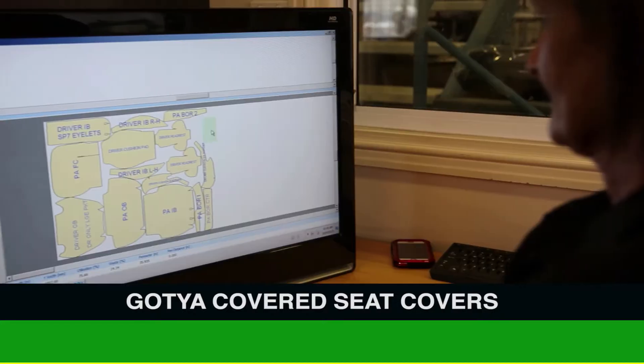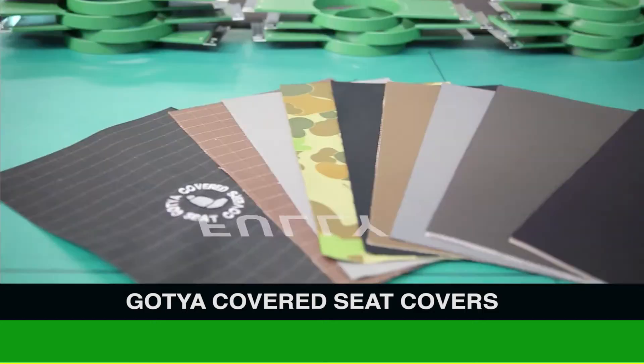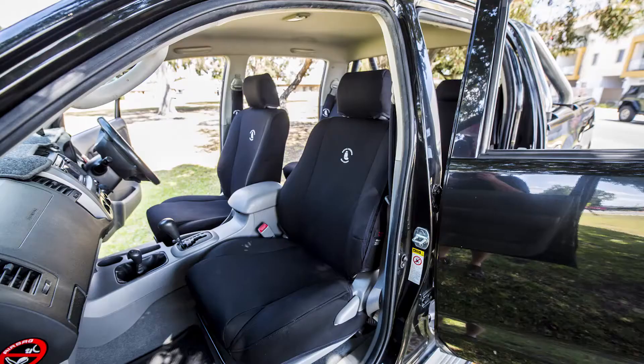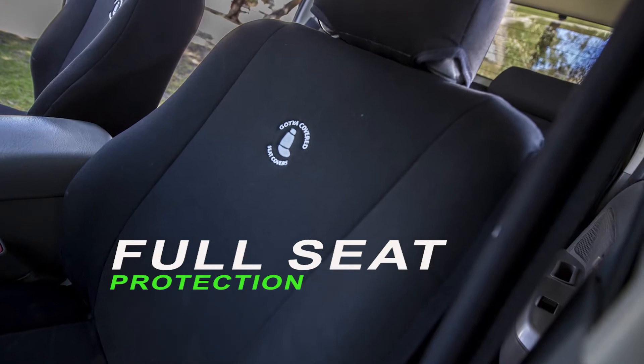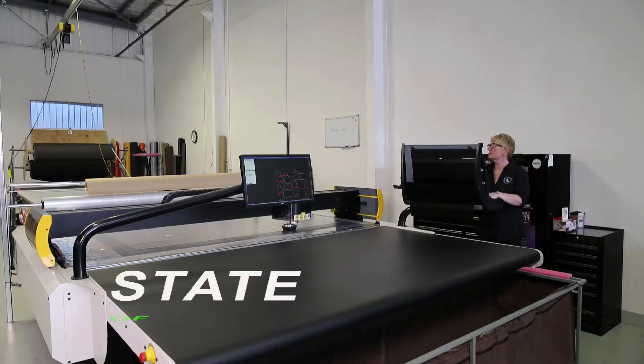Gotcha Covered Seat Covers use computer-enhanced digital designing of their seat covers. They offer a range of fabrics and colours for the ultimate protection of your vehicle. Their design has been tested and certified as airbag safe, giving peace of mind.